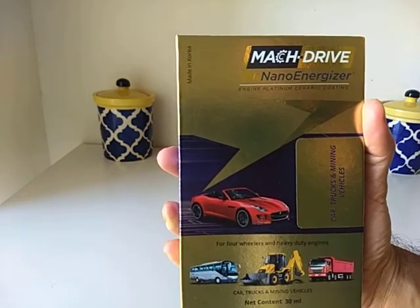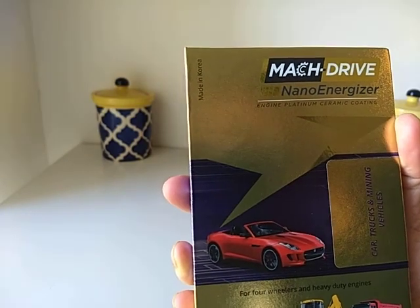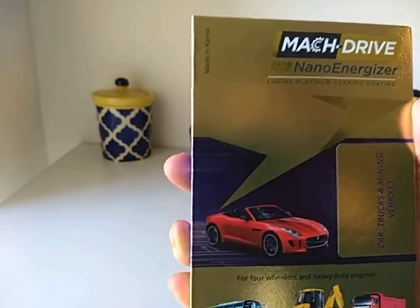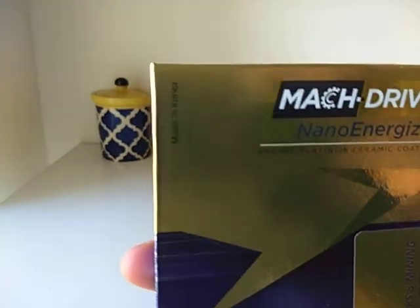Hi guys, this is Ryan and today we are here to unbox Vestige's Mach Drive Nano Energizer. This is an additive you add to your vehicle's engine oil. It is a patented product made in South Korea.